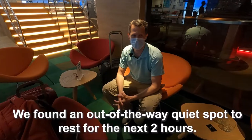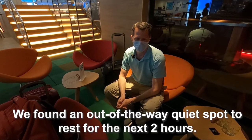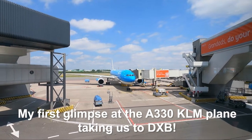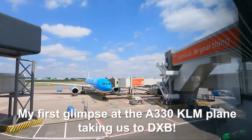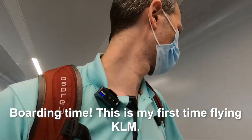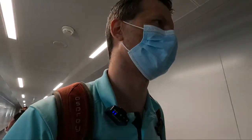We found an out-of-the-way quiet spot to rest for the next two hours. This was my first glimpse at the A330 KLM plane taking us to Dubai. This was my first time flying KLM, and also my first time flying in their business class. Come with me, let's check it out.